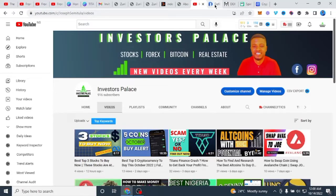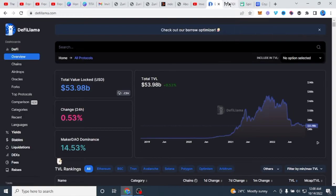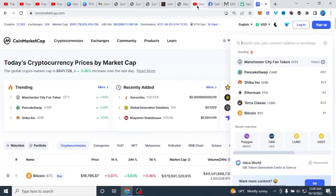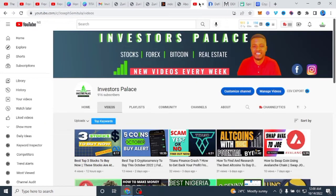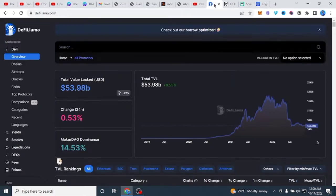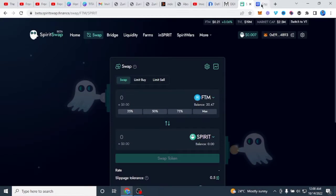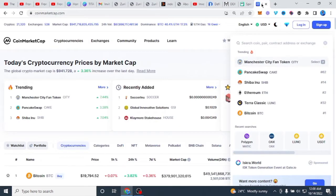Hello guys, welcome to today's video. I'm going to be walking you through how you can make money trading shitcoins using the Fantom network. This network is a way that you'll be able to take advantage of coins that are built on the Fantom chain. This is a step-by-step process on how you can actually make money using this strategy.